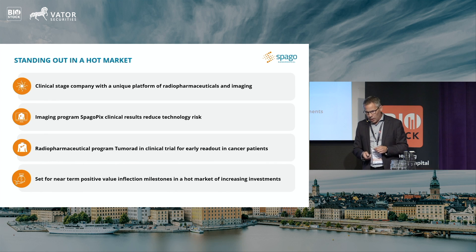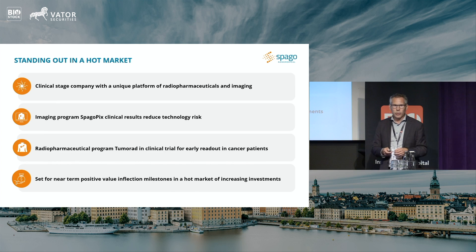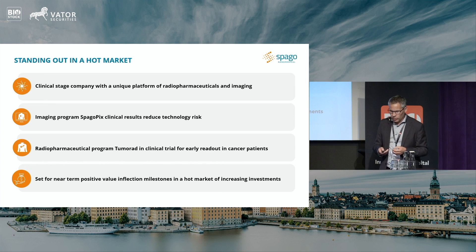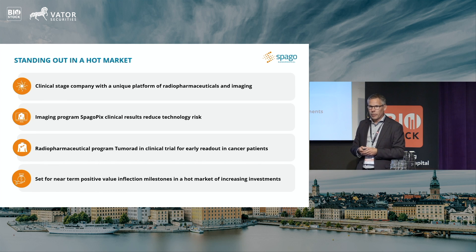I should also mention the imaging project, SpagoPix, where we are not doing so much right now — it is more or less paused. But we have a very nice package that we are able to sell to potential partners and specialist investors. From a personal point of view, I think it's very interesting in the context of endometriosis, where there is significant medical need. All in all, Spago Nano Medical is set for near-term value inflections. We have readouts coming early next year again in the Phase 1, and we expect to conclude that trial by the end of next year and go into Phase 2A in specific groups of cancer.